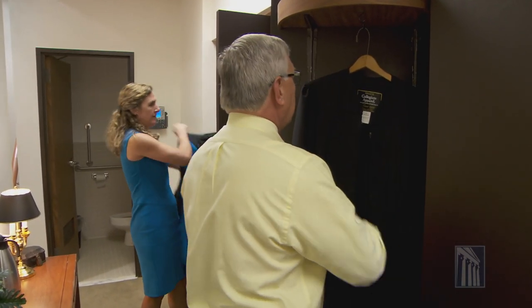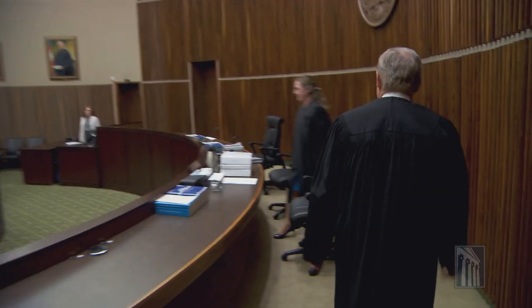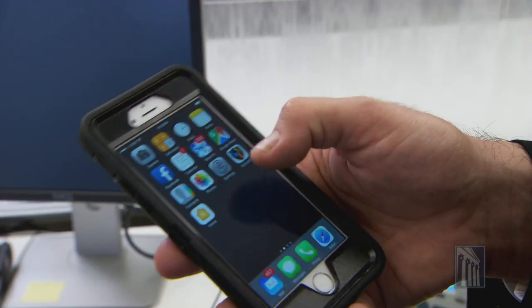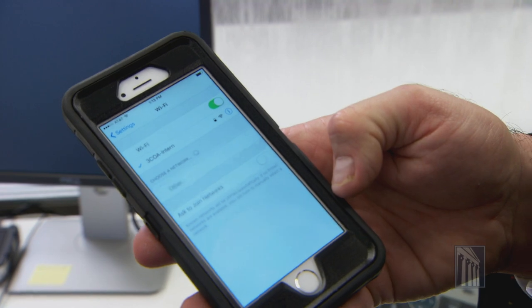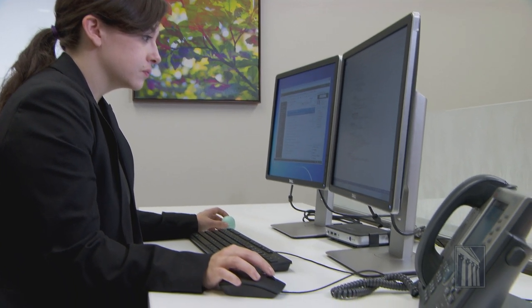Since non-resident judges here may travel hundreds of miles to preside over the Third Circuit, this integrated workspace promotes mobility. Technology plays a huge role in the chamber's appeal. Access to case files from anywhere in the circuit is at the touch of a button. Between the VOIP phones, the telepresence units set up in one of the chambers, and the virtual desktops, these tools really allow for that mobility.